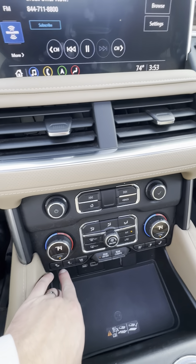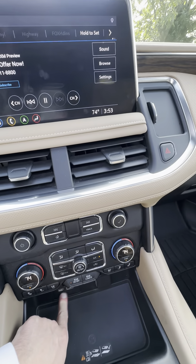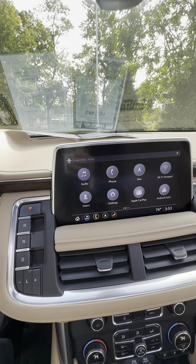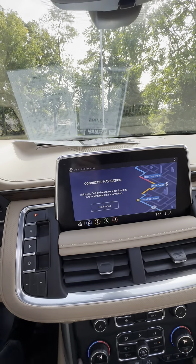Heated and cooled seats, USB-C and USB ports — plenty of ports here for all your charging needs. There's also a built-in navigation system.